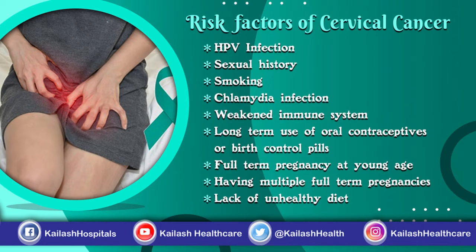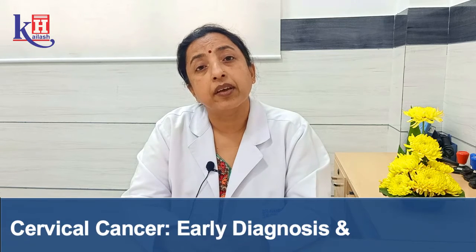According to the protocol, every woman who is sexually active for more than three years should get a pap smear done, and this testing should be done every three yearly.